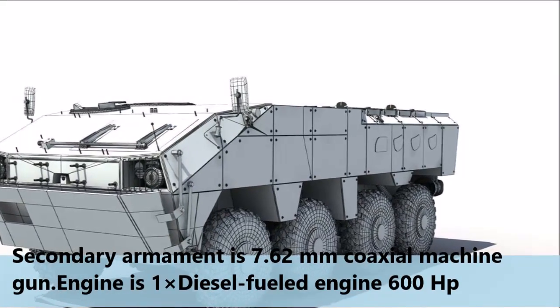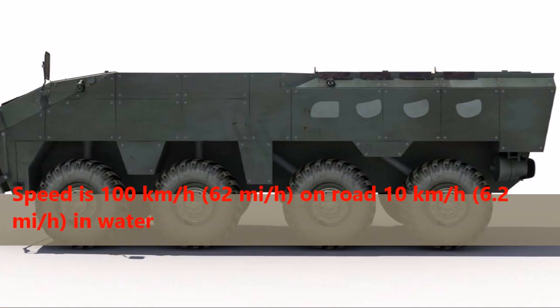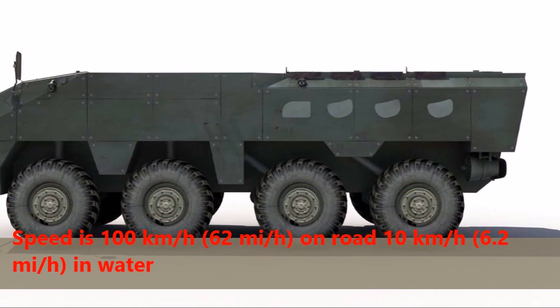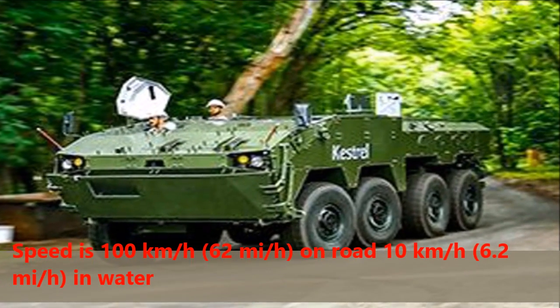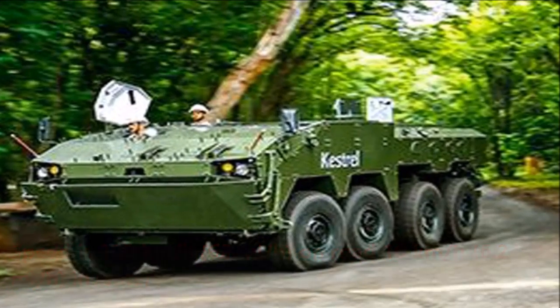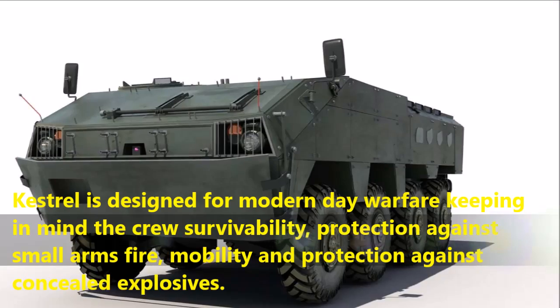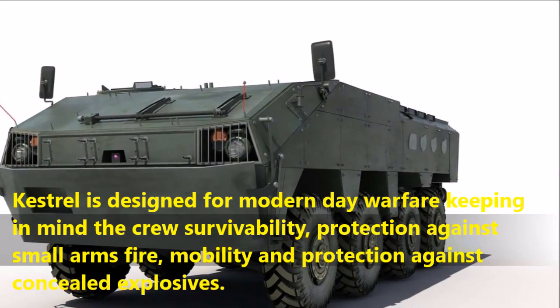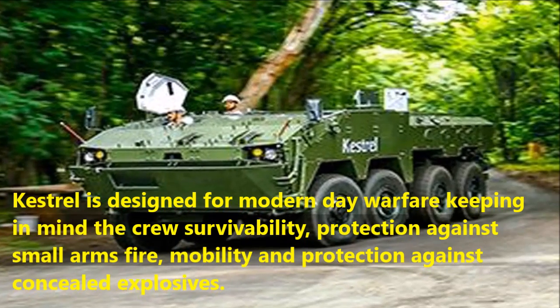The engine is a diesel-fueled engine producing 600hp. Speed is 100 km/h on road and 10 km/h in water. The Kestrel is designed for modern day warfare keeping in mind crew survivability, protection against small arms fire, mobility, and protection against concealed explosives.